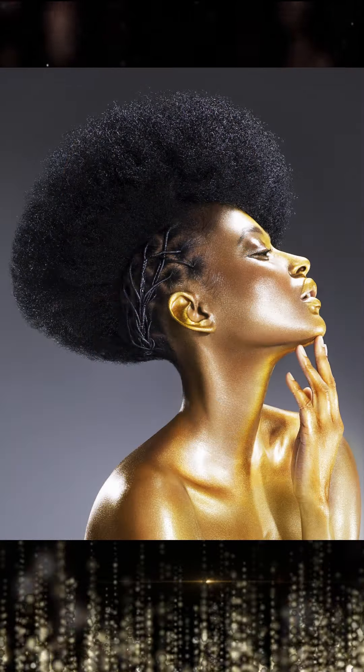My inspiration for my latest collection, Raw Erosion, was inspired by my absolute passion and vision for exploring natural raw textures. I've created an enchanting collection that entices hidden beauty out of the shadows.